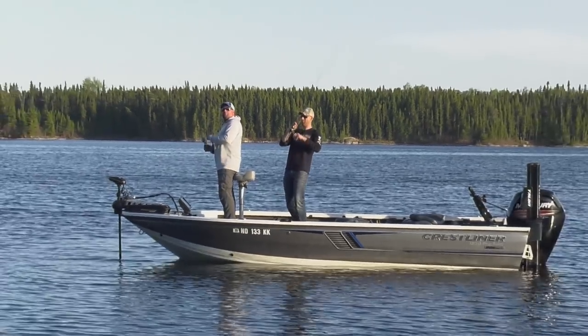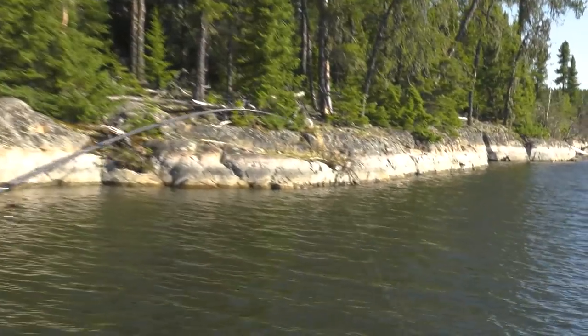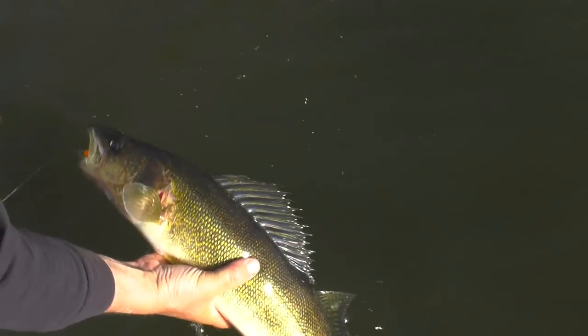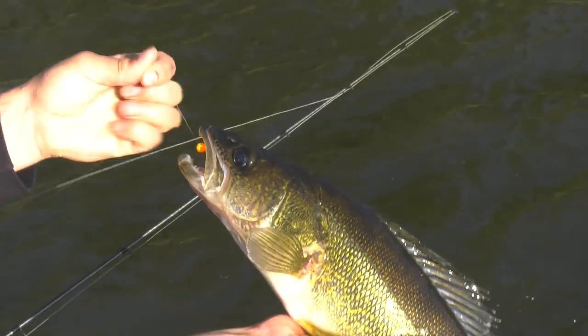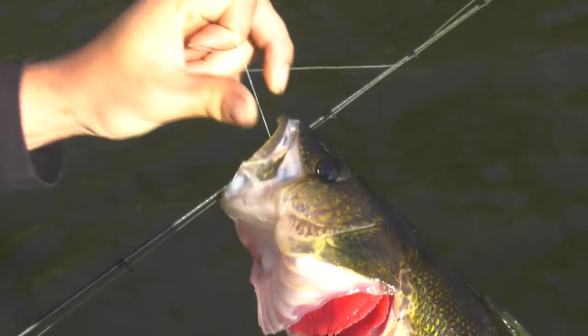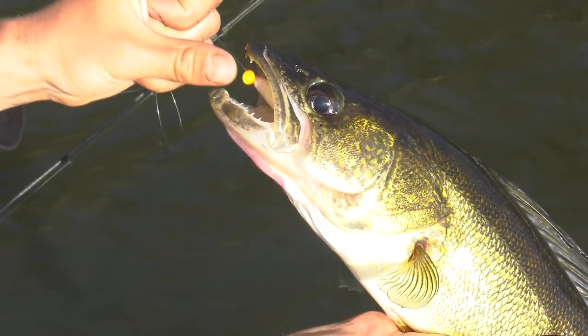Here we go. Bay, shallow bay, warm bay, muddy bay adjacent to deep water. Textbook early season. Golden walleye — and inhaled. This plastic.